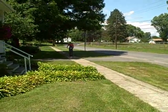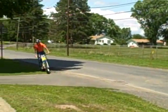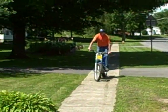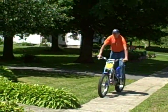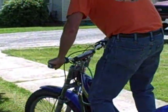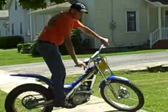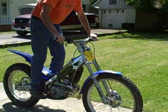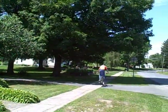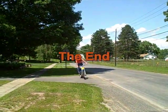61 years old and popping wheelies — doing wheelies on the sidewalk.